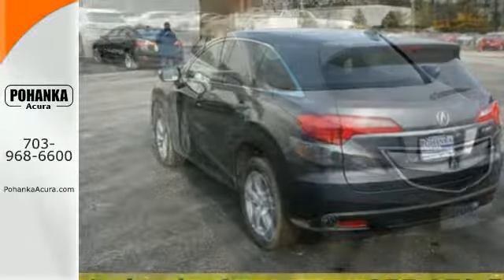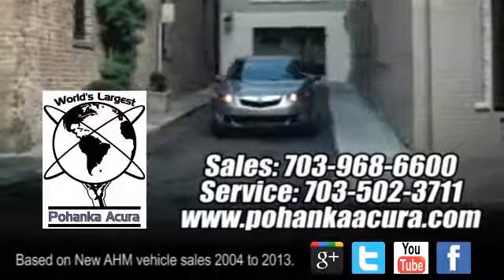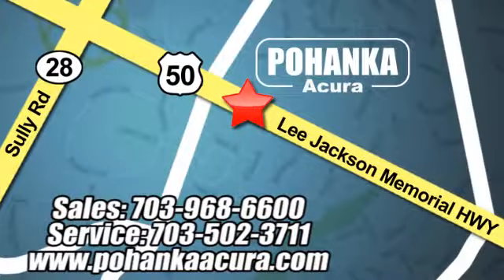Come see this Acura RDX before it's gone. Pohenka Acura is a great place to buy a car. We're conveniently located at 3911 Lee Jackson Memorial Highway, Route 50 in Chantilly.